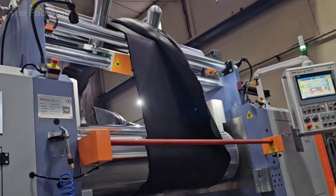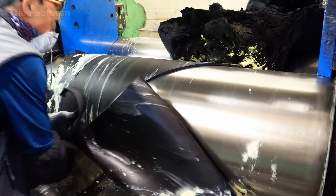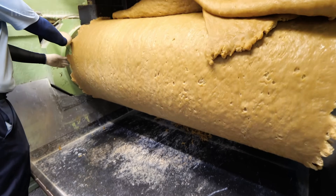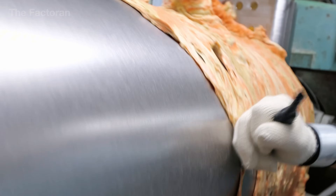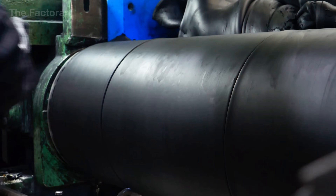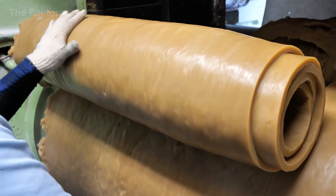The next operation is stripping the rubber sheet from the calendar rolls. The objective is to remove the material from the rolling system without altering the mechanical state already established. If the stripping force is not properly controlled, the rubber sheet can undergo microscopic stretching in either the longitudinal or transverse direction — variations invisible to the naked eye but that can later compromise material uniformity. Operators must tightly control the peel angle, pulling force, and stripping speed to ensure the sheet separates smoothly and remains perfectly flat.